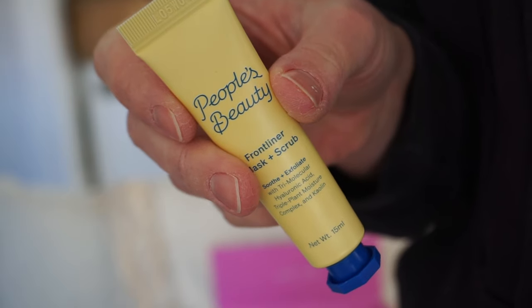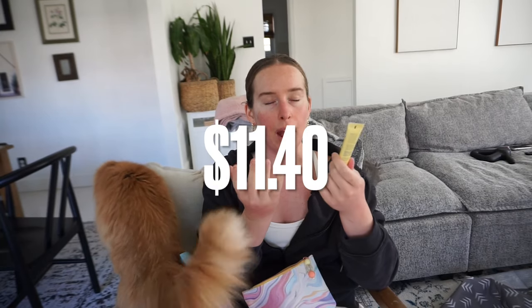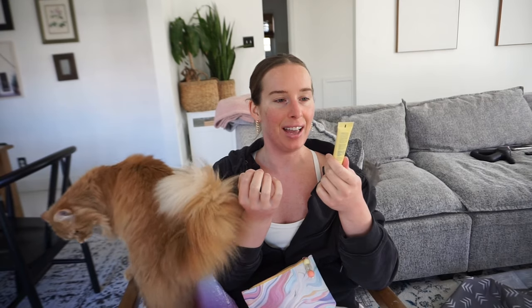Next up is People's Beauty Frontliner mask and scrub — soothe and exfoliate. I can always use a scrub. I'm very, very dry because of Accutane — you're not supposed to do anything abrasive with it, but I tend to use the scrub at least once a day still.